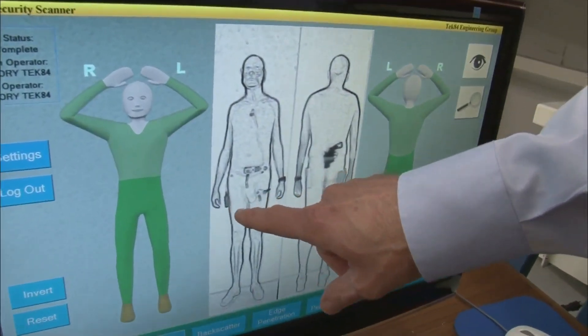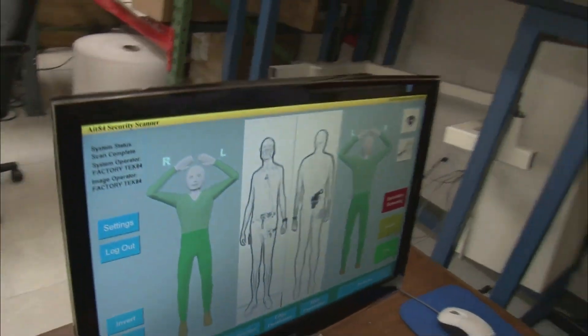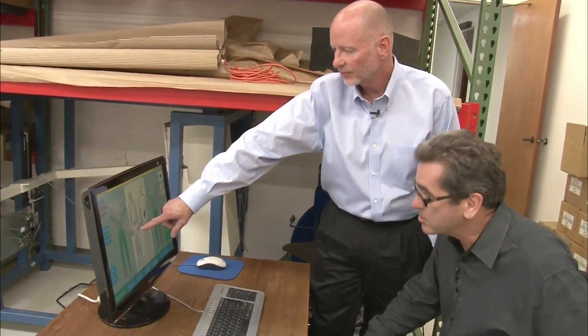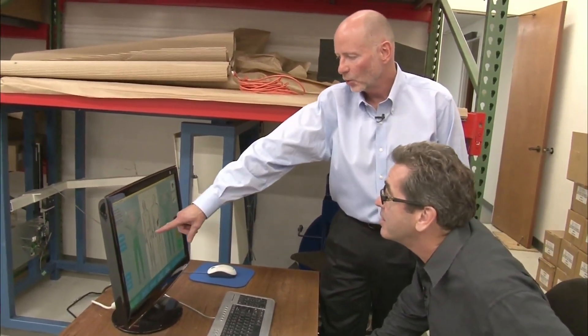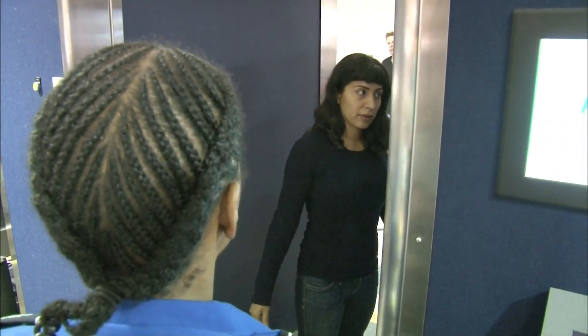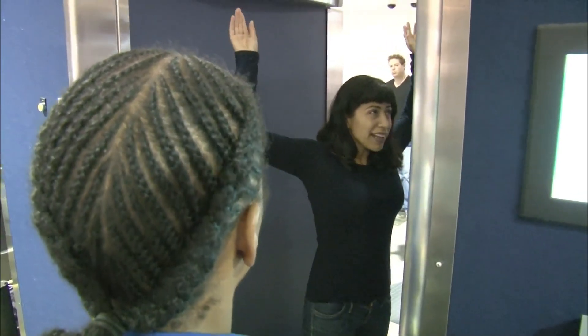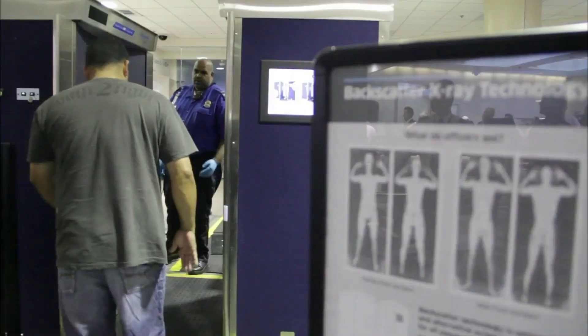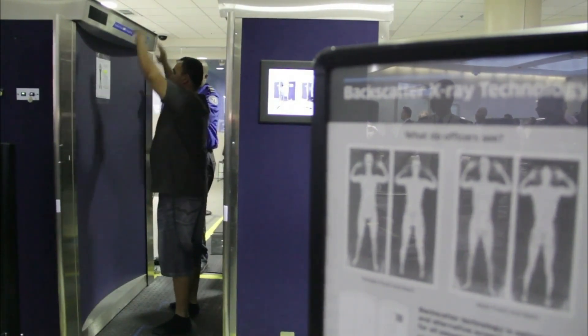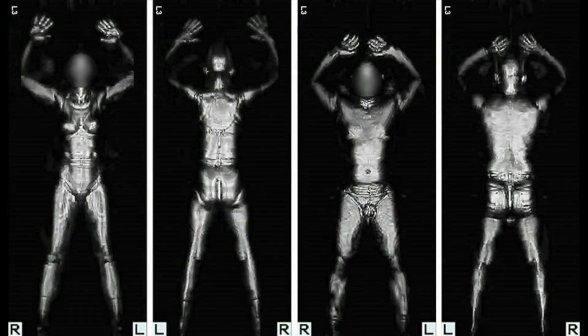Here we have a metal object in your right front pocket — that's the wireless transmitter for the microphone. Here we have some small metal objects in your left front pocket — keys. Metal watch band. Here we have the handgun. They are called backscatter body scanners. They were widely deployed by the Transportation Security Administration at U.S. airports last year amid an uproar over the perceived privacy invasion.